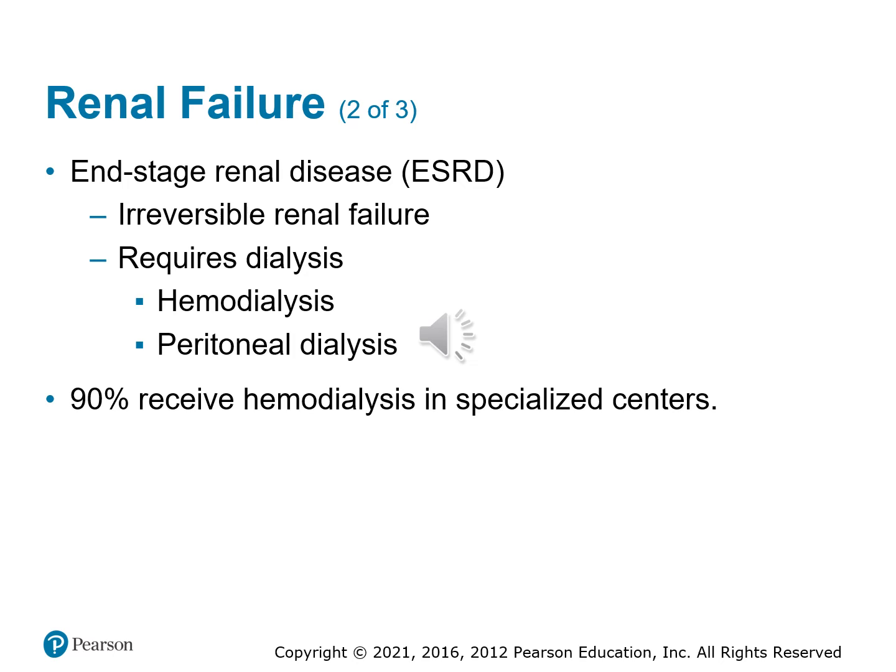Hemodialysis is where the patient's blood is actually pumped out of their body, runs through a filter, and then is pumped back in. It usually takes a couple of hours, and they may have to do it several times a week. Peritoneal dialysis, on the other hand, is something many patients do at home — often overnight, every night. It's done through the abdomen using the visceral and parietal membranes as the filter. The patient pumps fluid into their abdomen, and the next day removes it — along with the waste products that have collected in that fluid.